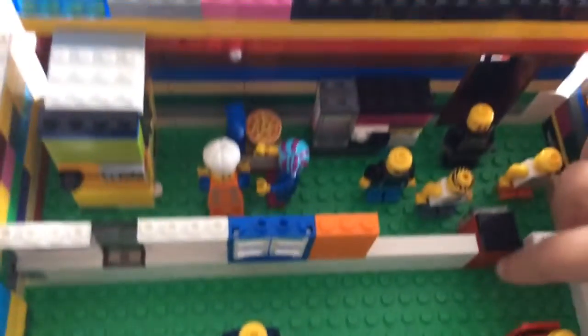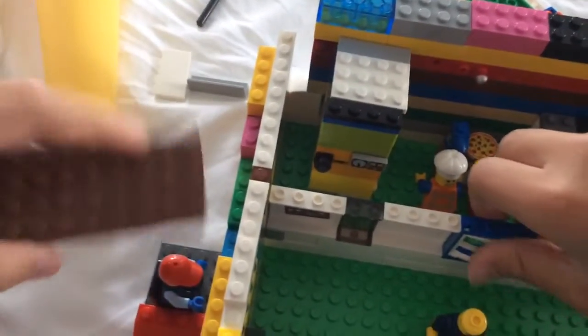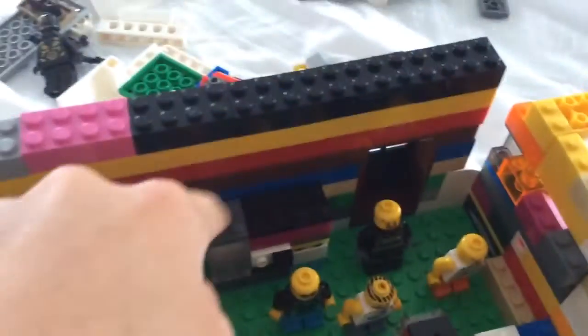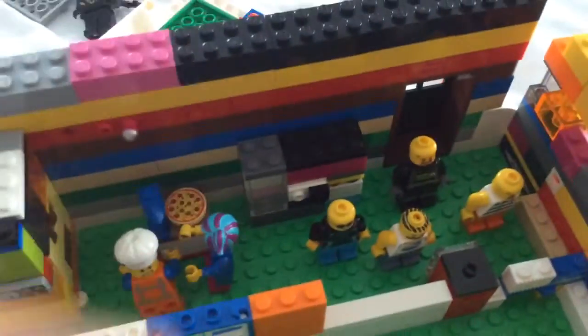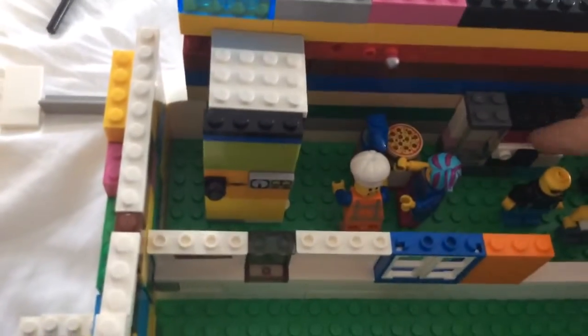And then there's a little cash register, a window, some other things. We have a fridge, an oven or a microwave. I'll show you how to build this in another video — in another video we already made.